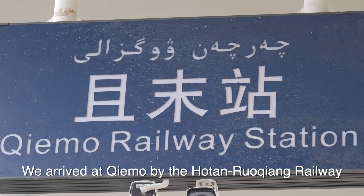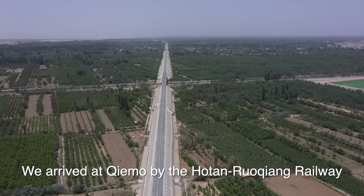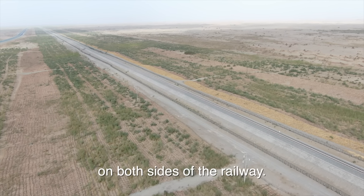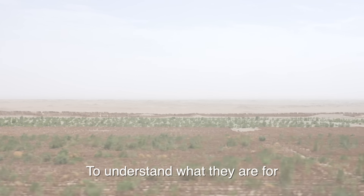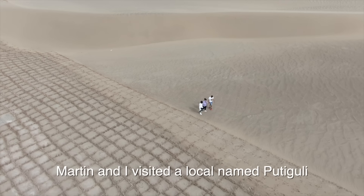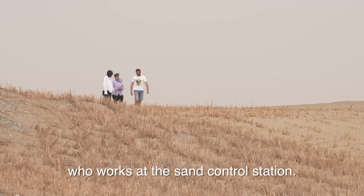We arrived at Chiamuo by the Hotan-Ruoqiang Railway. We found some large squares surrounded by weathered grass on both sides of the railway. To understand what they are for, Martin and I visited a local named Patiguli, who works at the sand control station.